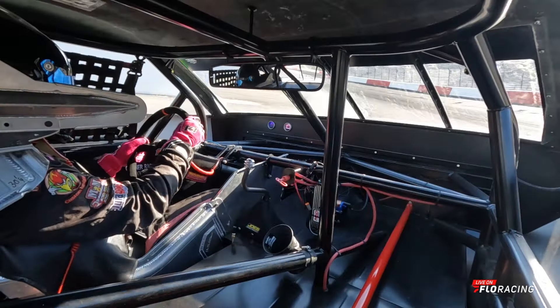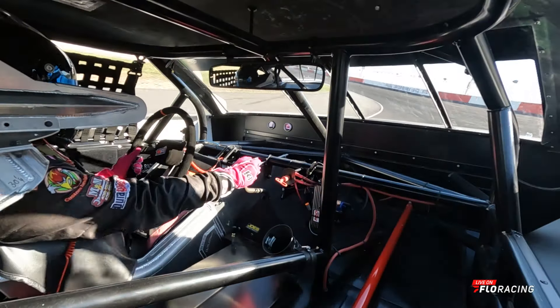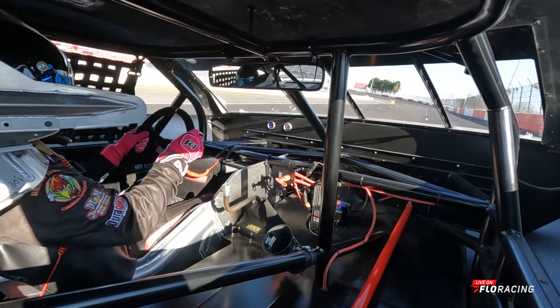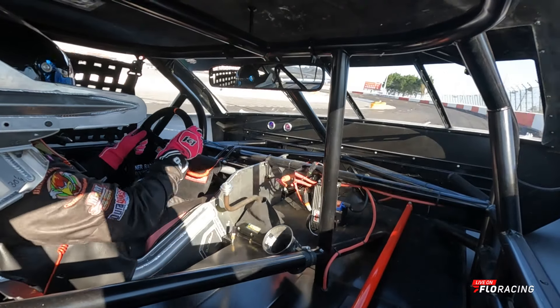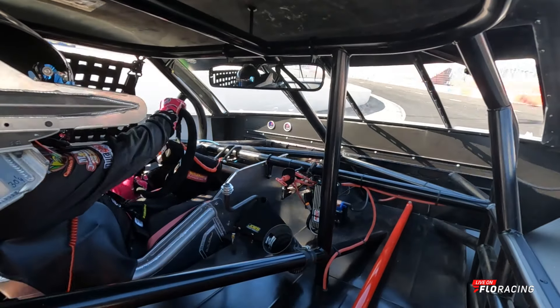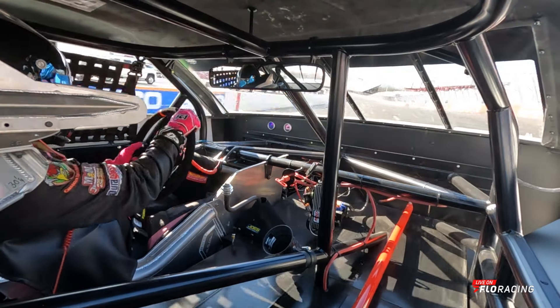Here we are rolling out onto the pretty new asphalt at North Wilkesboro Speedway, going through the gearbox. As you can see, my wheel is a little too far ahead — it's a new car to us, first time driving it, but we'll make the adjustments coming off turn four to start the run at the flag stand.